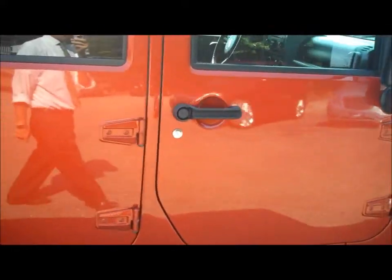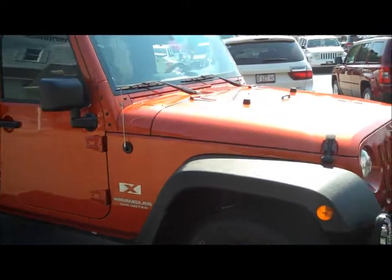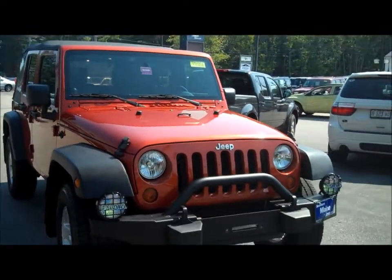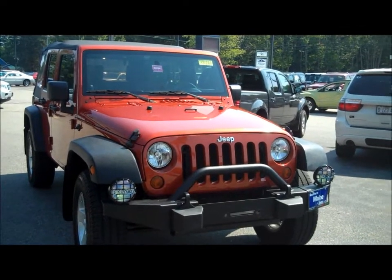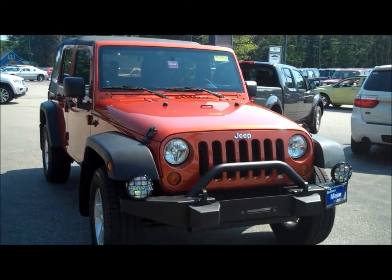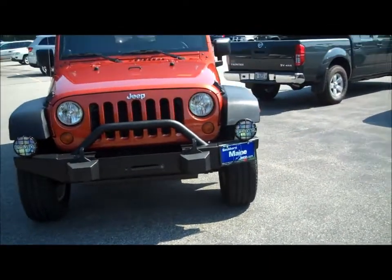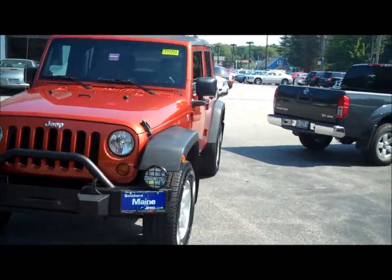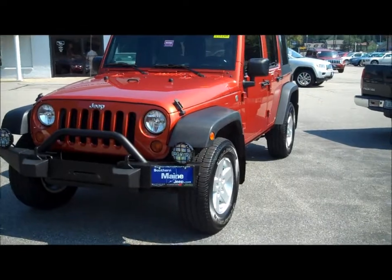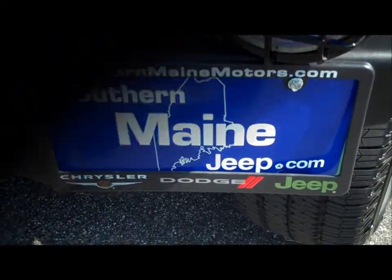Folks, if you're in the market for a Jeep Wrangler four-door unlimited model, you're going to find very few in such nice shape. This does have the driving fog lights mounted on the front bumper as well. Please give us a call — check on availability, it will not last long, I guarantee you. 207-282-4101. Steve Smith is my name in the direct sales department at Southern Maine Motors Chrysler Dodge Jeep. You can see this as well as all the other great buys on new and pre-owned vehicles on our website at SouthernMaineMotors.com.